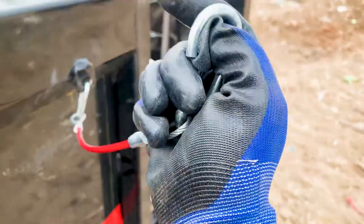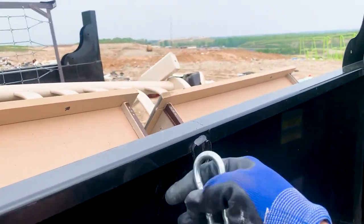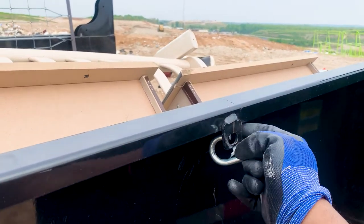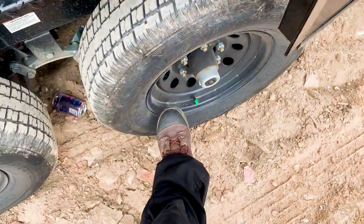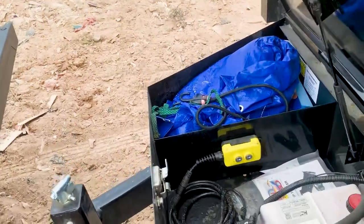This always happens — always get my gloves stuck. It's very important that when you go to the landfill, make sure you're wearing steel-toed boots. Protect your feet at all times. All right, gates are open, let's go ahead and let her up.